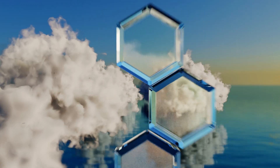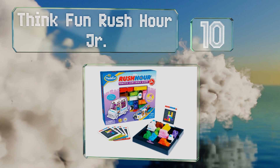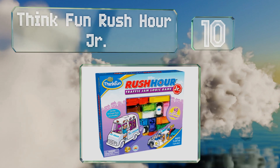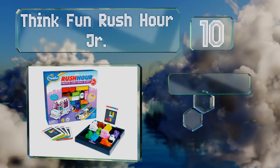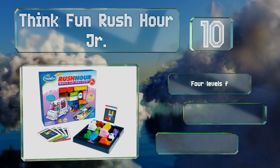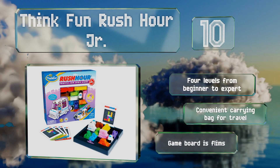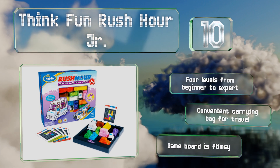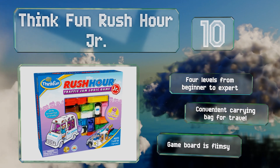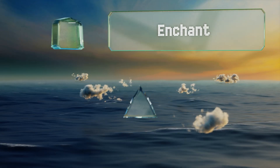Starting off our list at number 10, Think Fun Rush Hour Junior is an exciting brain teaser game offering 40 challenges for players to get the ice cream truck out of a gridlock traffic jam. It teaches logic and sequential reasoning skills in an entertaining way. There are four levels from beginner to expert, and it includes a convenient carrying bag for travel. However, the game board is flimsy.